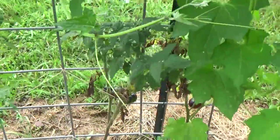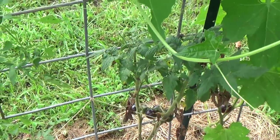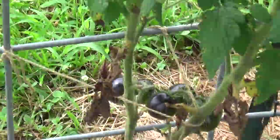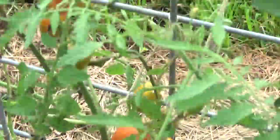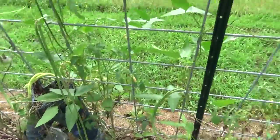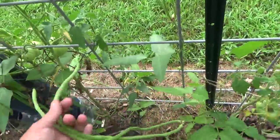The dwarf shadow box tomatoes down there are getting ready to soon be picked. The crystal apple will soon be ready to pick too. And the asparagus beans — oh man, they're growing by leaps and bounds.